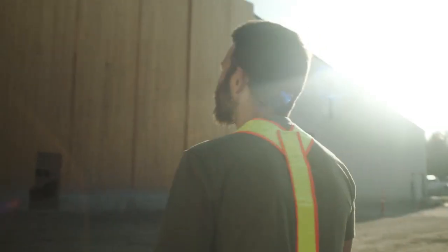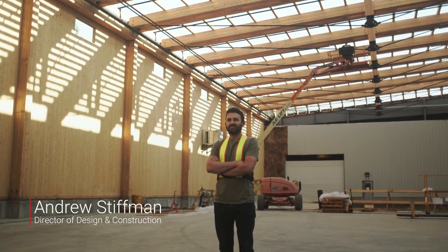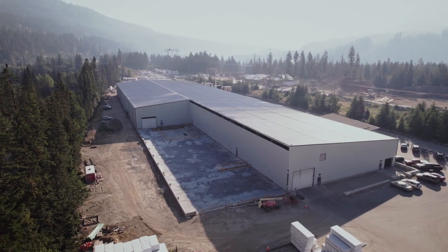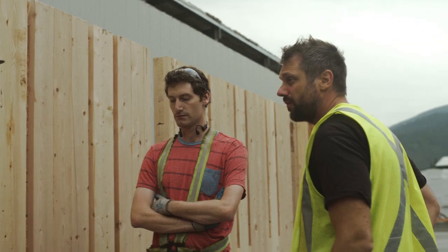It's crazy to think that we're able to use our mass timber facility to build another mass timber facility. I'm Andrew Stiffman, Director of Design and Construction at Kolesnikoff. This project is a roughly 20,000 square foot expansion to really focus on the value-add portion of our mass timber business.